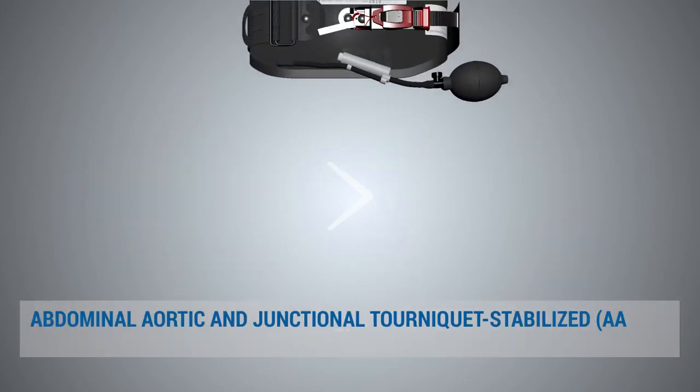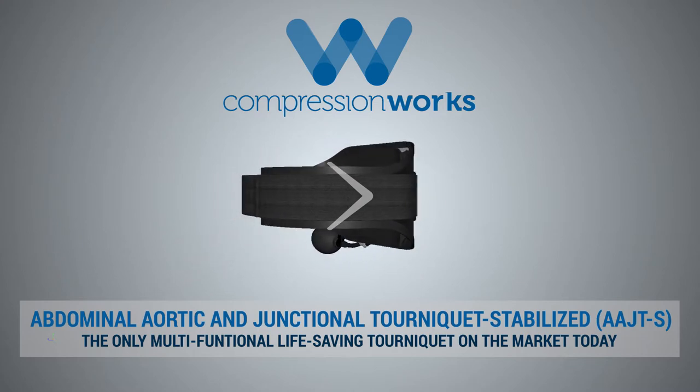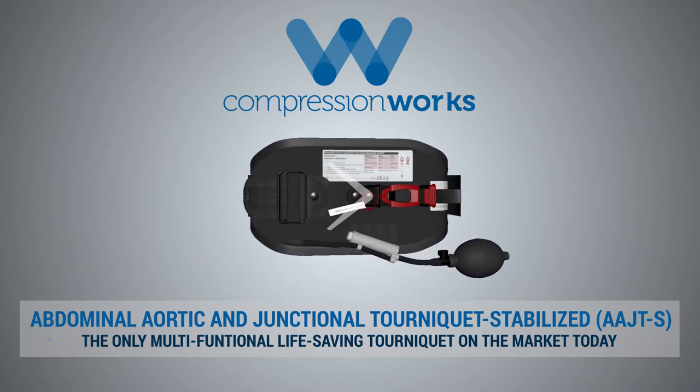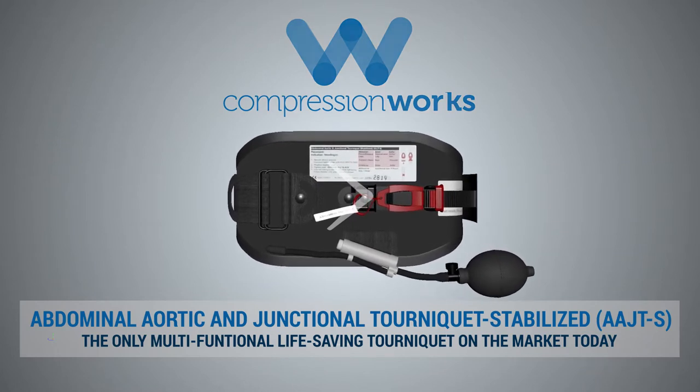That's why we've developed the Abdominal, Aortic, and Junctional Tourniquet Stabilized, also known as the AAJTS — the most multifunctional, life-saving tourniquet on the market today.